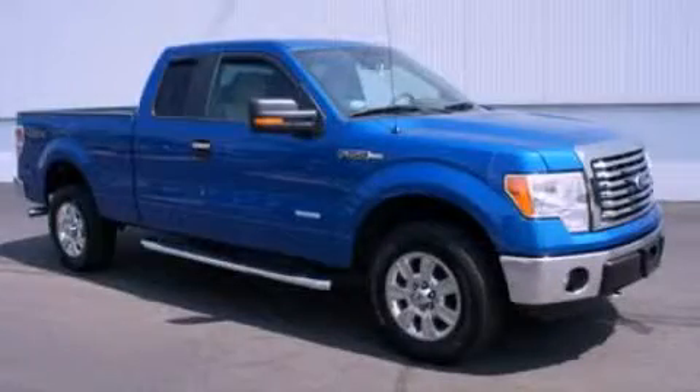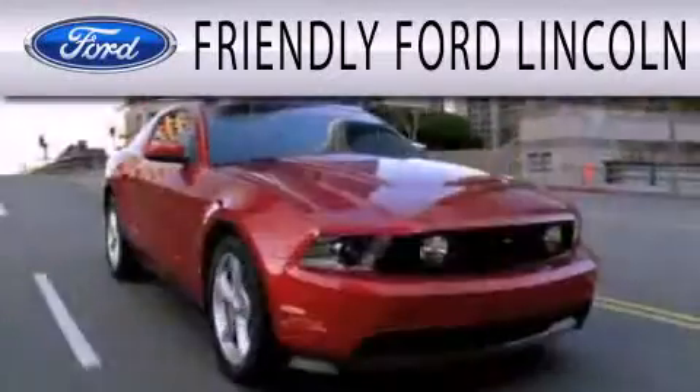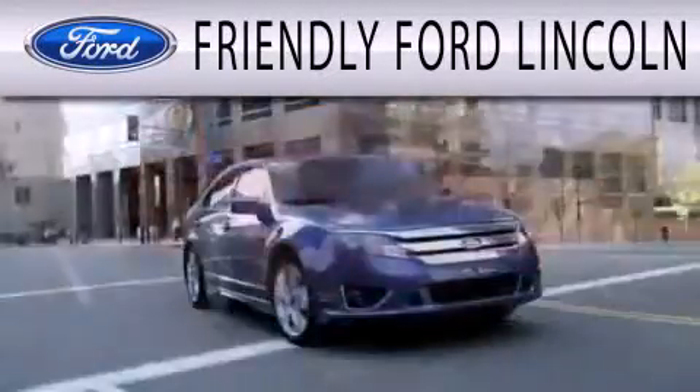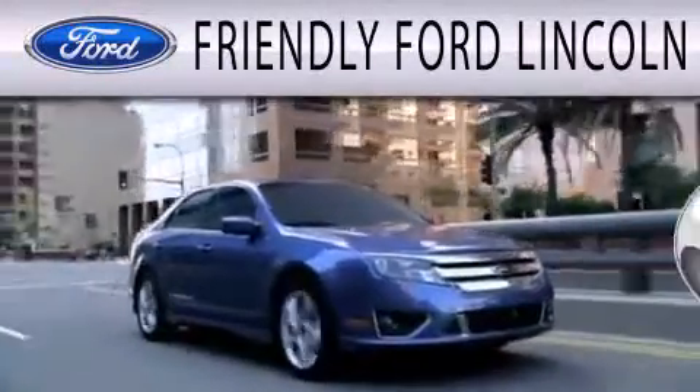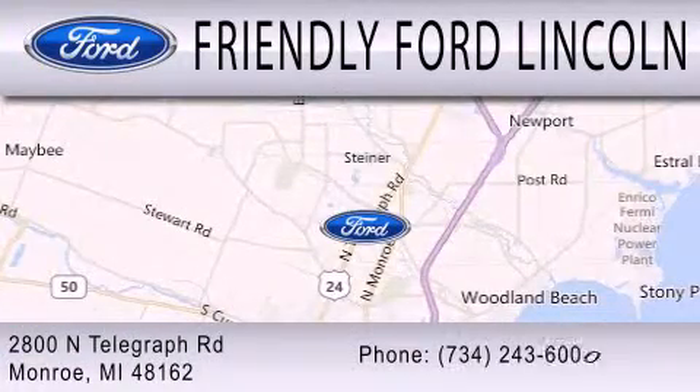Please call today to reserve this vehicle for a test drive. Friendly Ford Lincoln is dedicated to doing everything possible to ensure that the experience you have selecting your next vehicle is as pleasant as possible. We're located at 2800 North Telegraph in Monroe.